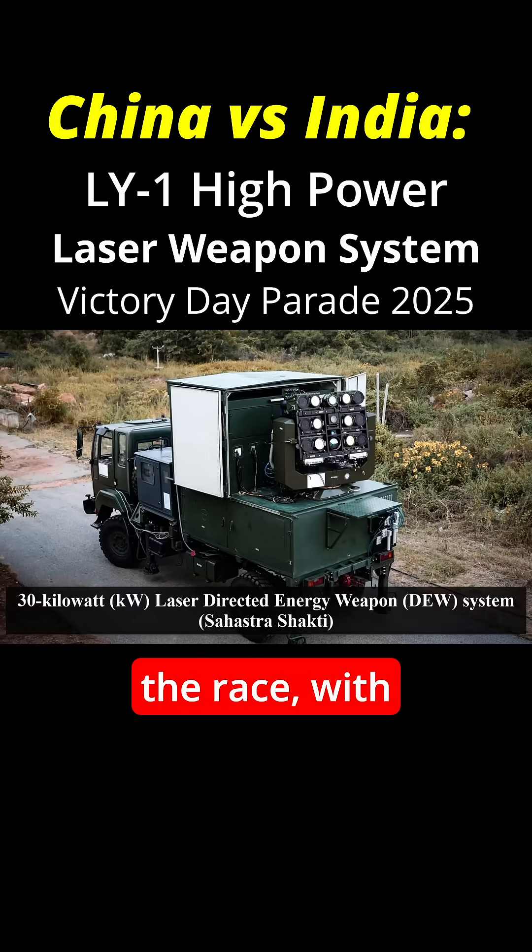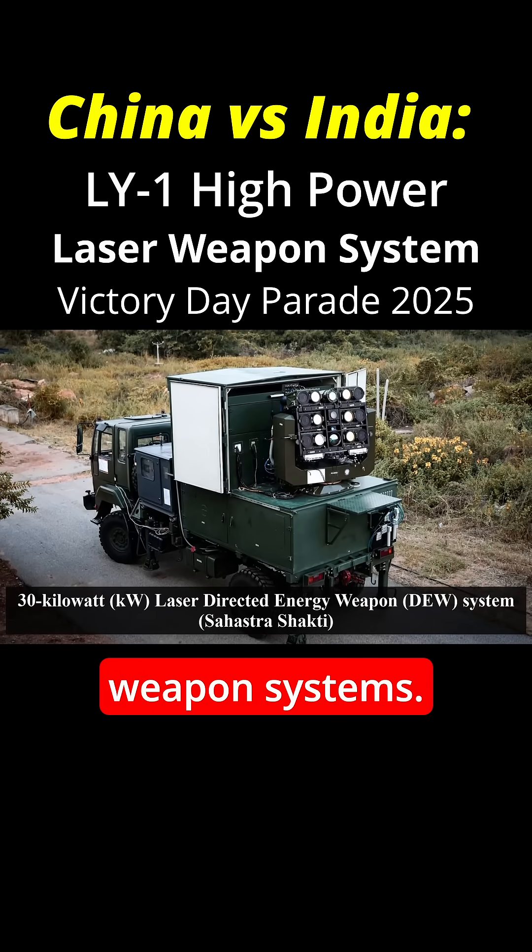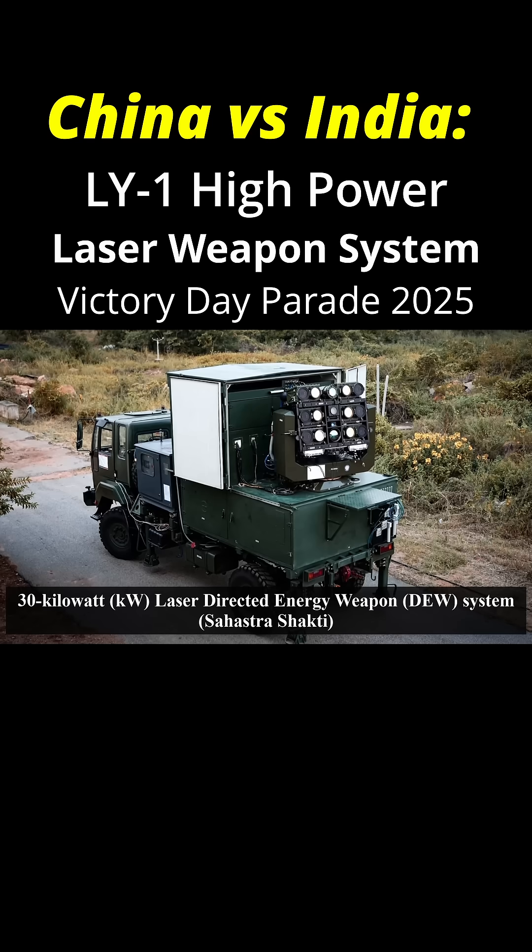India is also in the race, with DRDO successfully testing its own high-power laser weapon systems. Once they are ready, they will be added to India's multi-domain defense capabilities.